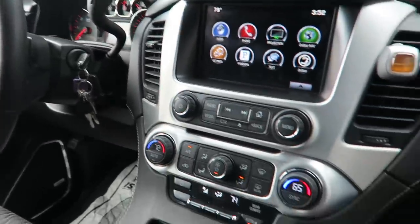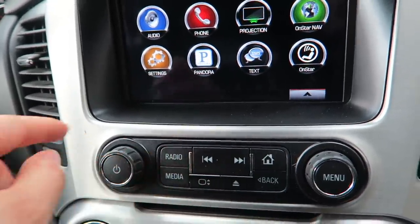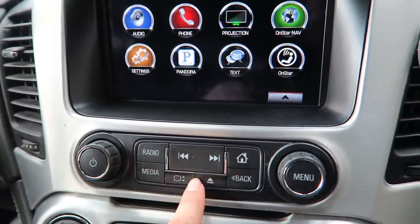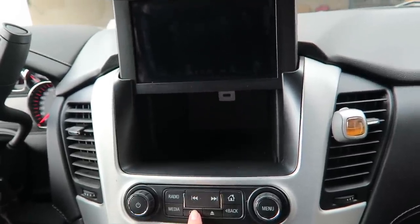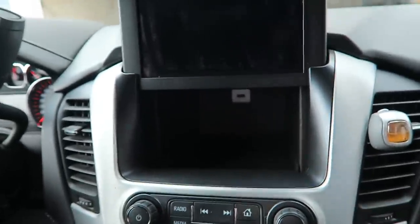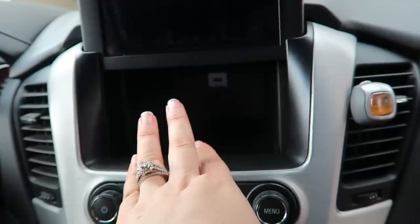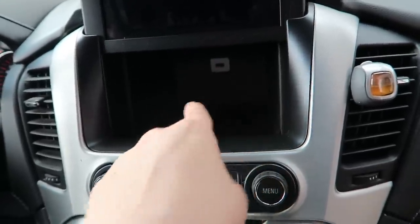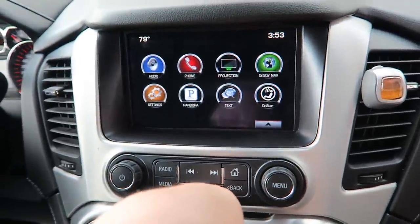Moving on from this area — radio and media controls are here. This will move the screen up and down. There's a compartment area, and if it's nighttime this will light up and you can charge your phone in this little compartment while you're away from the vehicle so nobody can steal it. That's a really nice feature — I like to keep the vlog camera in here.